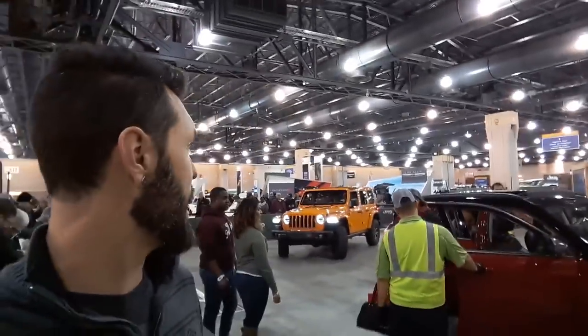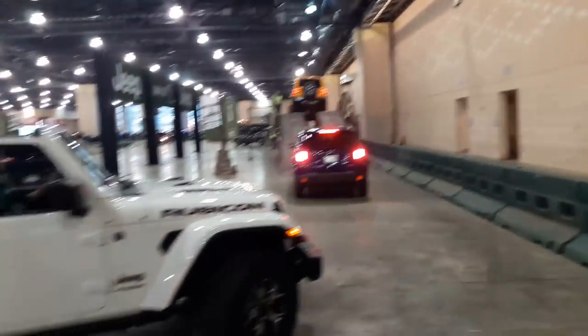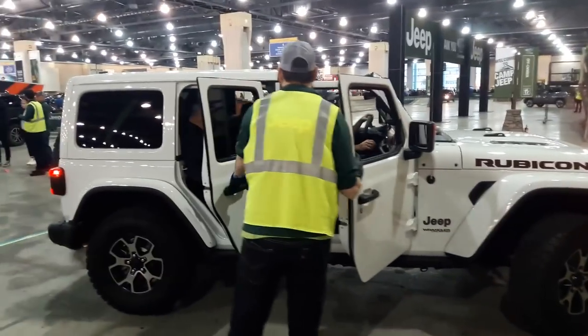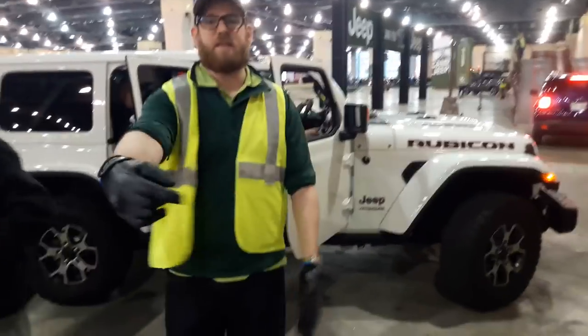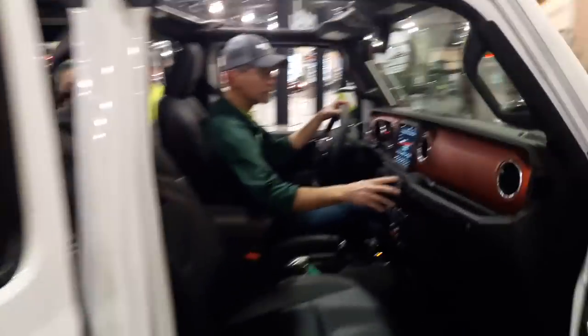So it looks like we might get into the Renegade, or possibly the Compass behind me — I'm not sure yet, we're gonna find out in a second. It looks like we will be riding in the 2018 Wrangler Rubicon JL. Thank you!